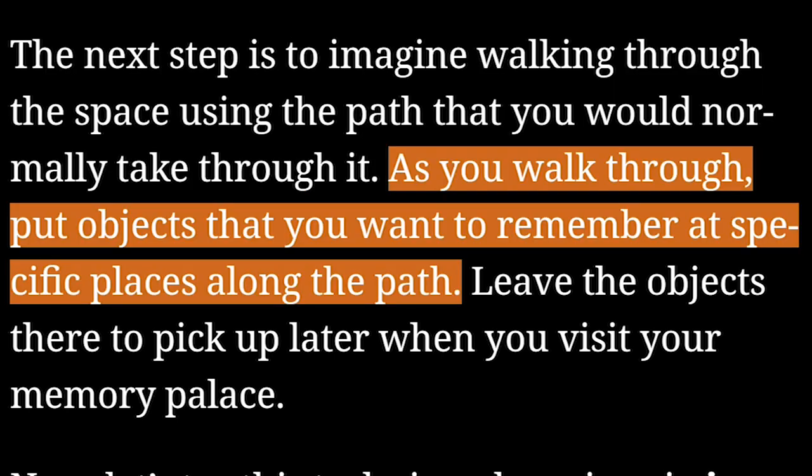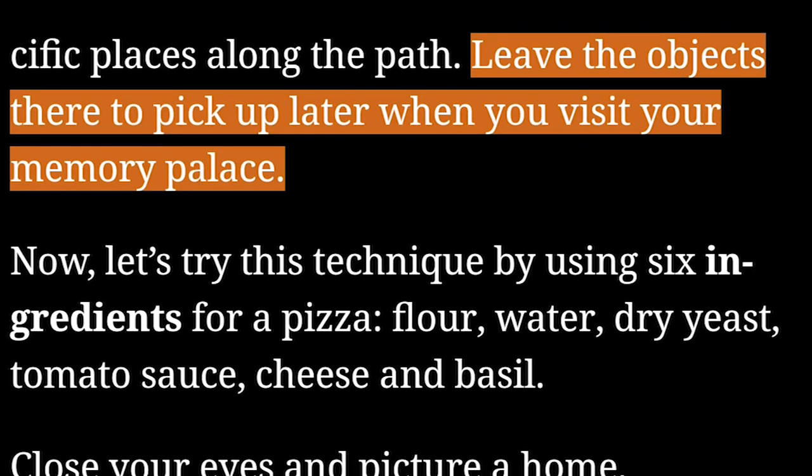As you walk through, put objects that you want to remember at specific places along the path. Leave the objects there to pick up later when you visit your memory palace.